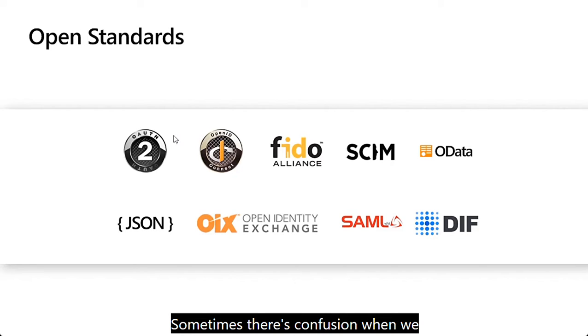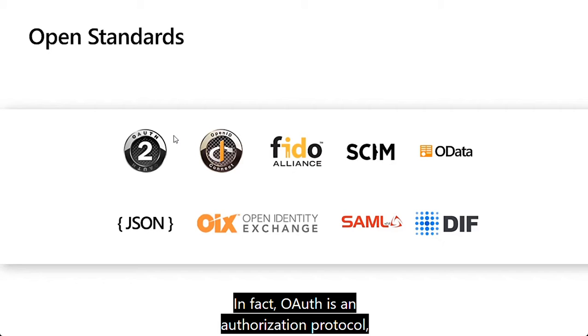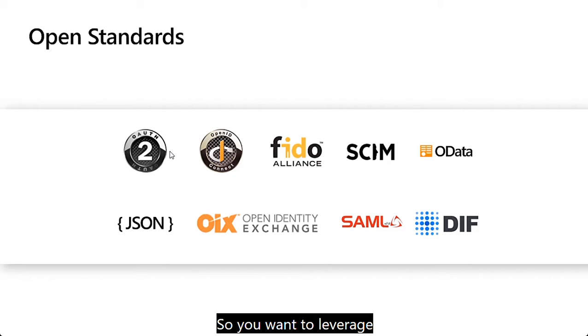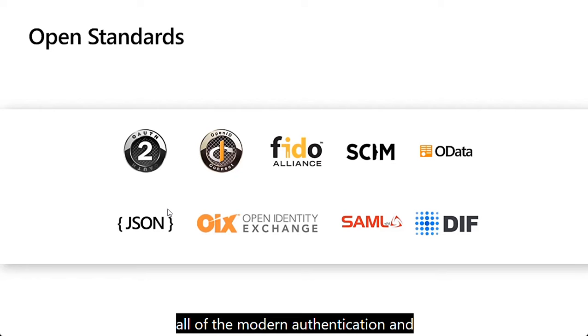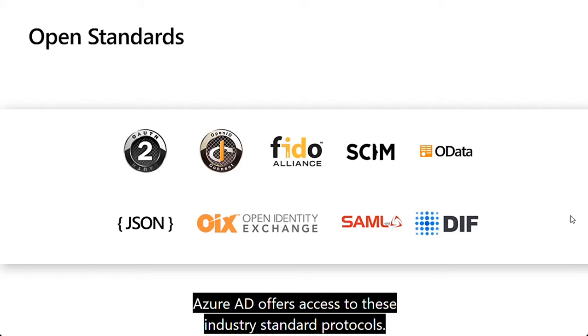Sometimes there's confusion when talking about these standards. For example, you may have heard of OAuth 2.0 as an authentication protocol. In fact, OAuth is an authorization protocol, but it does integrate with OpenID Connect as an authentication protocol. So you want to leverage identity providers that support all of the modern authentication and authorization methods used by your applications. Across the stack from authentication to authorization, Azure AD offers access to these industry standard protocols.